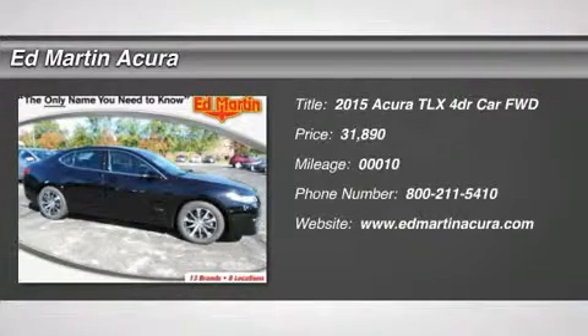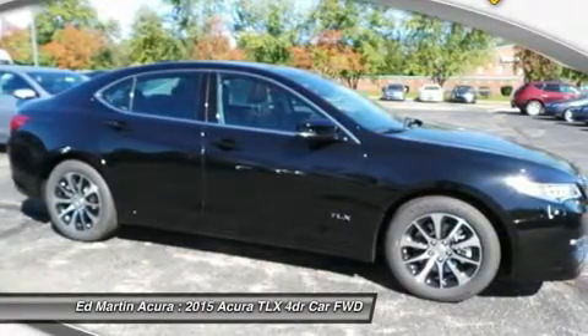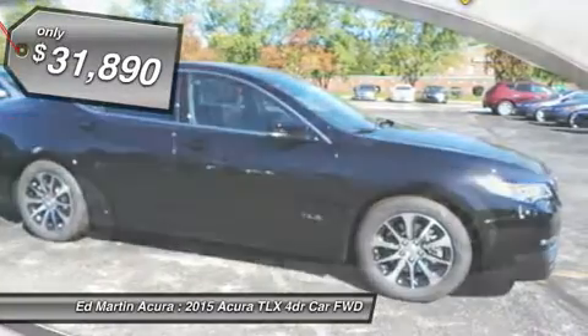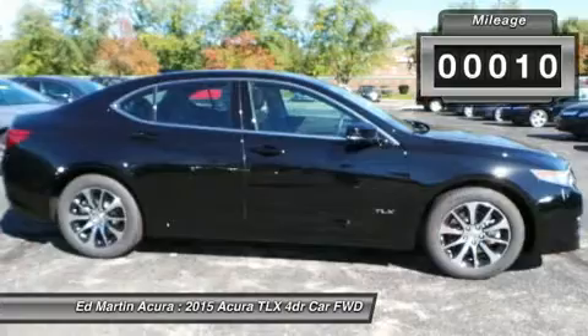Introducing the all-new 2015 Acura TLX. The TLX has been shaped and trimmed to reduce drag, lift, turbulence, and rolling resistance. Weight has been reduced by using lighter, tougher metals such as aluminum and ultra-high-strength steel.